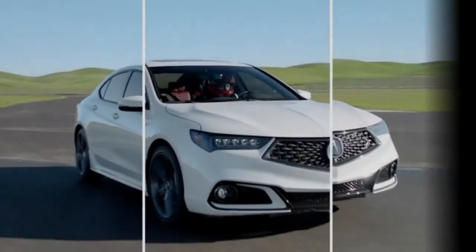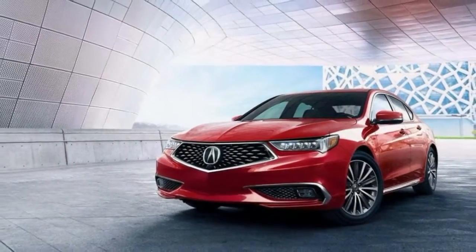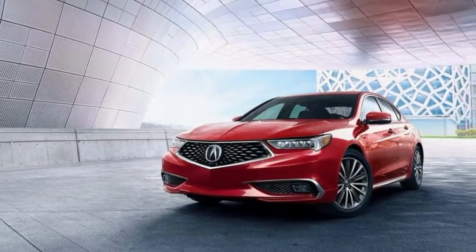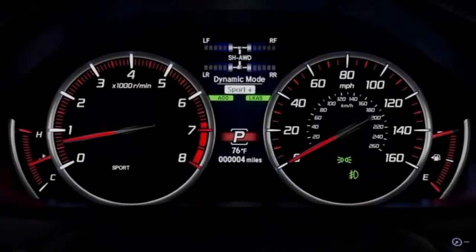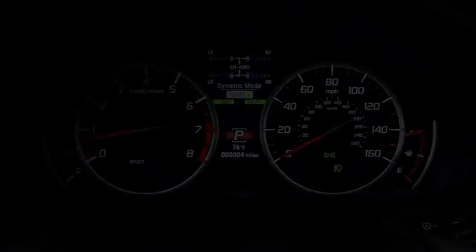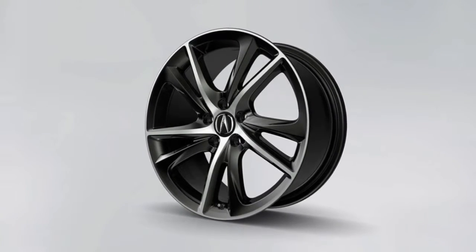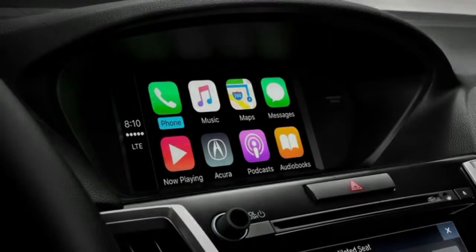LED daytime running lights and a rear-view camera are standard. Each TLX has a moonroof, power seats, keyless start, and Bluetooth connectivity. Only a single trim level is offered, but technology and advanced packages add luxury capabilities as well as a suite of active safety features.